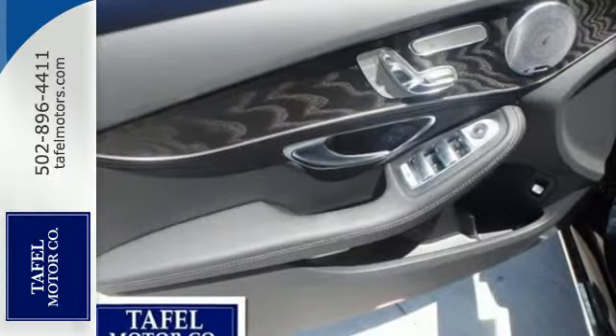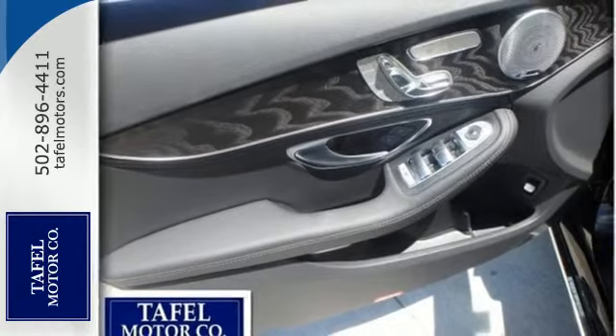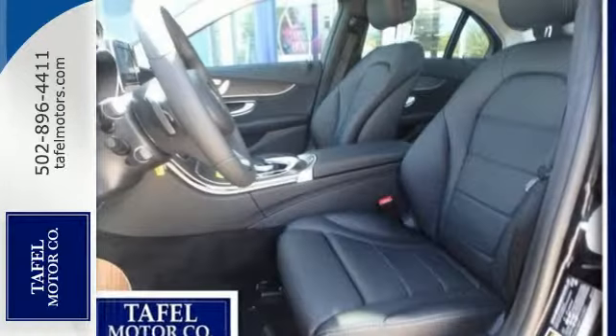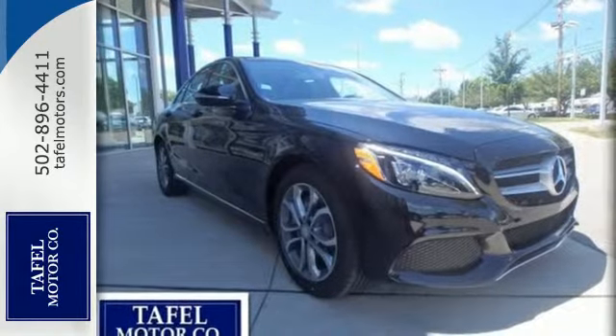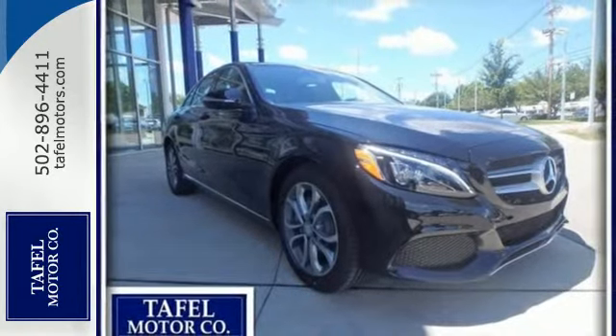Attention Assist will keep your attention where it needs to be. And with adaptive braking technology for a quicker response, you'll feel safe and secure racing around every corner. You'll love the extra-large panorama sunroof.